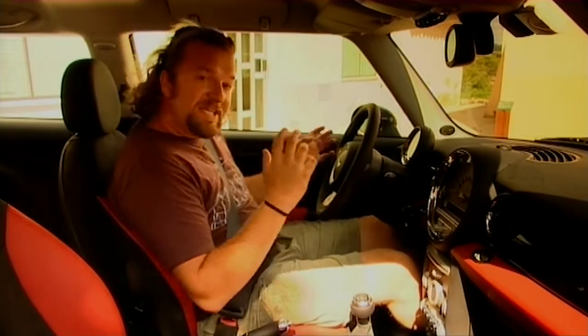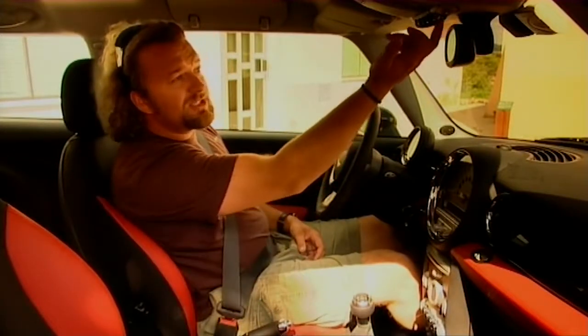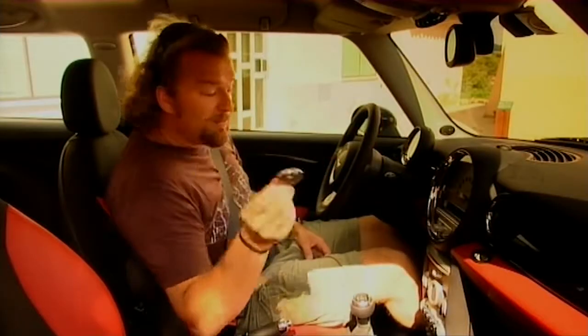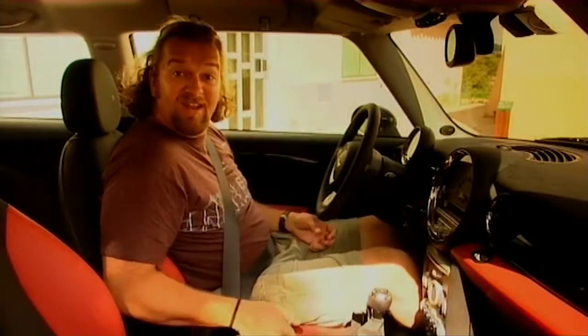Inside, you'll notice that everything's had a bit of a tidy up, but keeping all of those Mini features that we loved from before. What is different is the quality. These stalks here feel much, much more solid. And there's still the toggle switches that we loved, but they just feel like they've got a bit more tactility to them. We've got heat controls here in the shape of the Mini emblem, this huge speedo right in the middle of the dash. And we don't have a key anymore — just a slot and a push-foot-and-start. Brilliant.